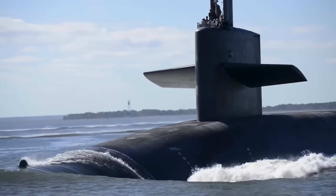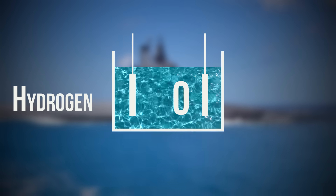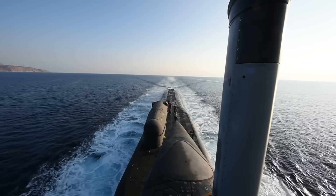Submarines like the Ohio-class generate their own oxygen through electrolysis, splitting water molecules into hydrogen and breathable O2. Carbon dioxide is scrubbed from the air with chemical filters, and fresh water is created by distilling seawater.